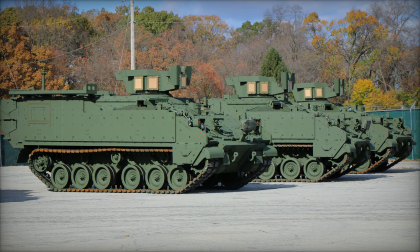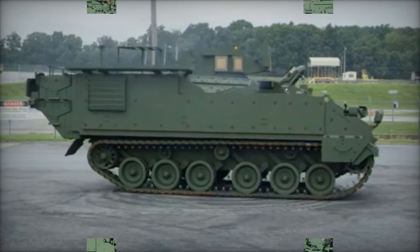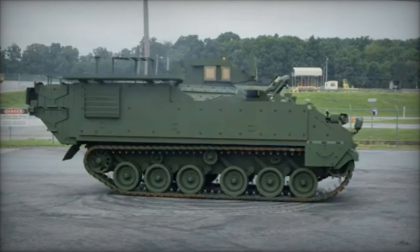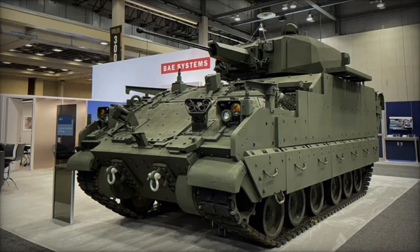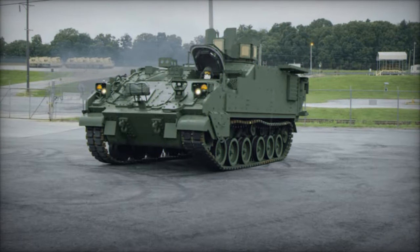Looking ahead, potential future variants of the AMPV include roles in Counter-Unmanned Aerial System, CUAS, operations. One variant could feature the Leonardo DRS Maneuver Short-Range Air Defense, M-SHORAD, turret, equipped with advanced weaponry like the 30mm XM914 cannon, M240 machine gun, and Stinger missile launchers.